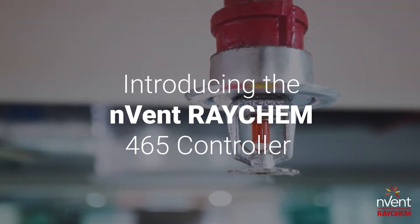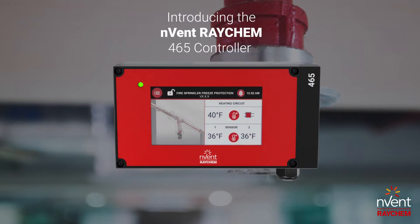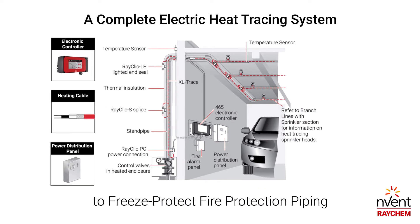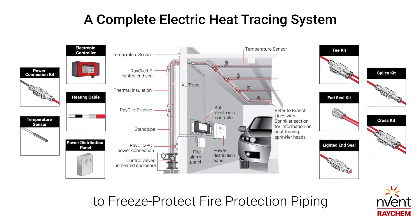Introducing the new Envent Raychem 465 controller. This UL listed heat tracing controller is designed specifically for fire sprinkler pipe freeze protection systems, providing a complete electric heat tracing system with cables, components, and accessories to freeze protect fire protection piping.